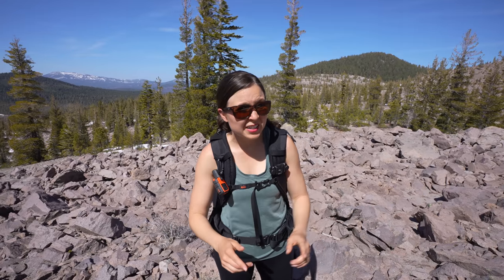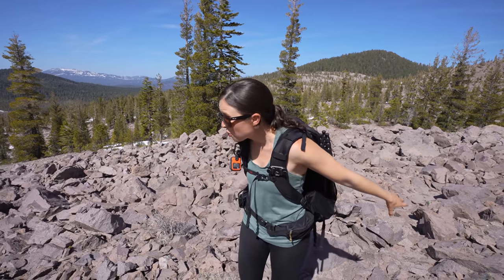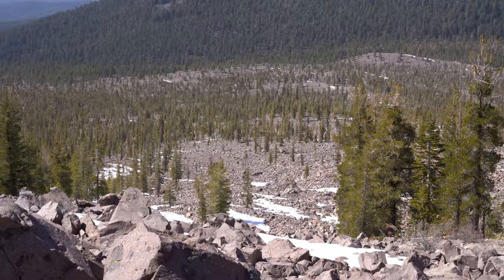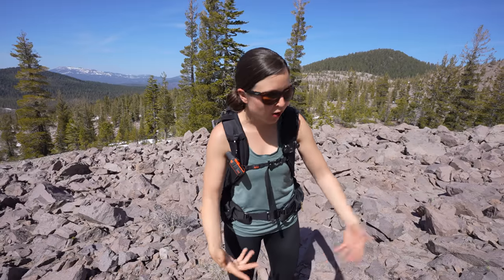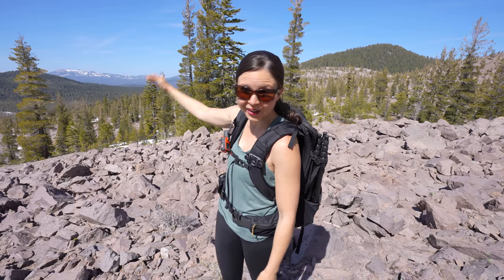We're almost to the end of the hike but first we made it to the Chaos Jumble, which is a rock slide where these rocks flew down the side of the mountain at 100 miles per hour, wiping out the forest and eventually ending two miles away. Most of the trail has been forested so far, but when you get to this spot all of a sudden you just see all these rocks and they just keep going and going.